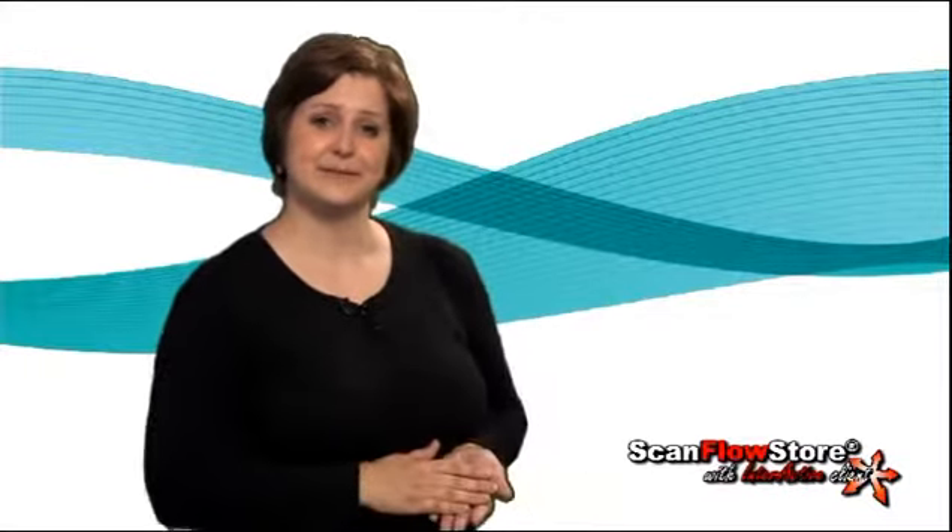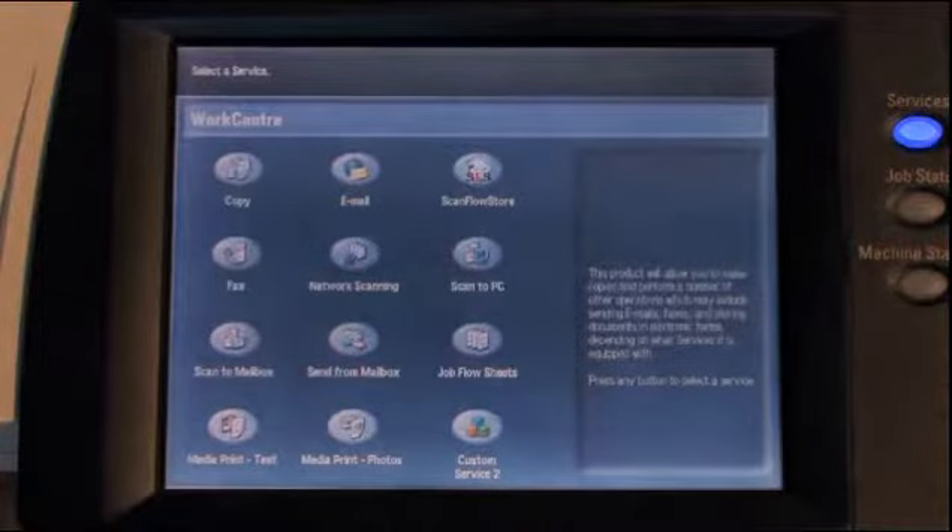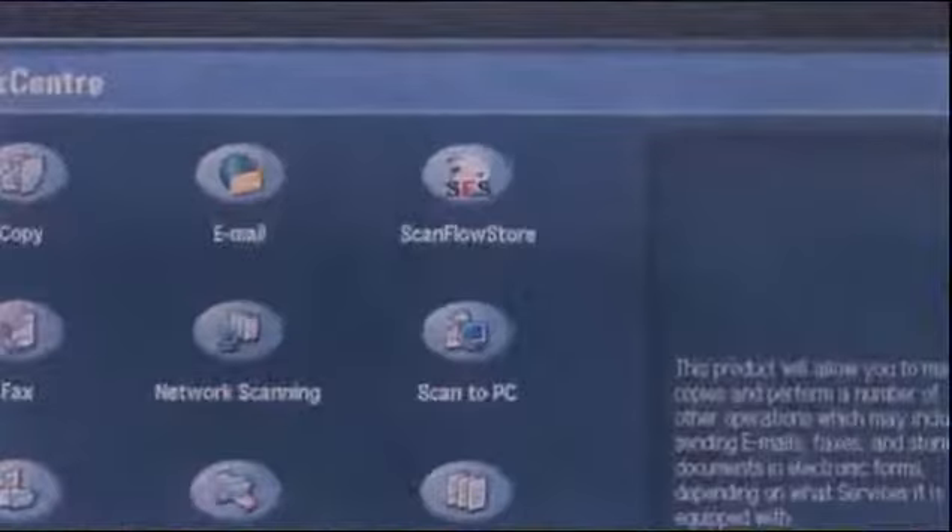Xsolutions has developed a product that delivers easy, intuitive scanning, while allowing your Xerox multifunction device to become the on-ramp to any location on your network. Building on the power of Xerox EIP, Xsolutions has been able to develop a full-color, easy-to-use ScanFlowStore interface that is unparalleled.